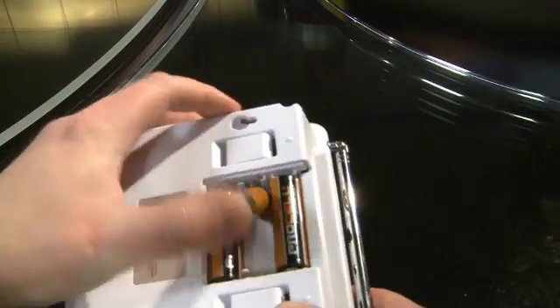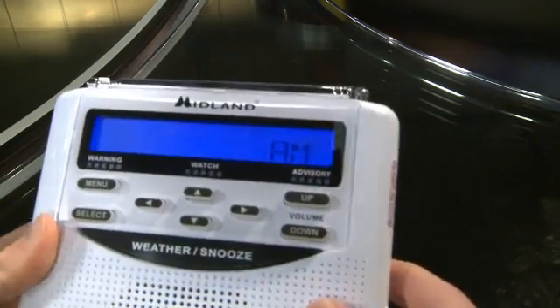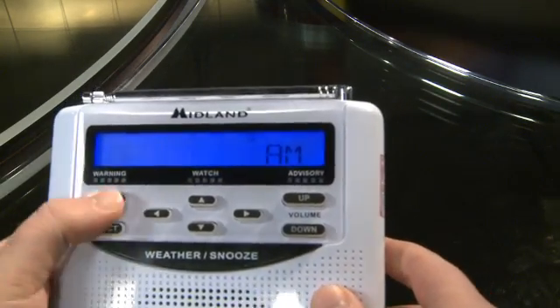Remember, these are just to serve as a backup. They're not actually going to be used to power the weather radio, but you'll want to put those in to program it. So the first thing you see showing up on your screen is the time here blinking, and you can set that by hitting the Menu button.